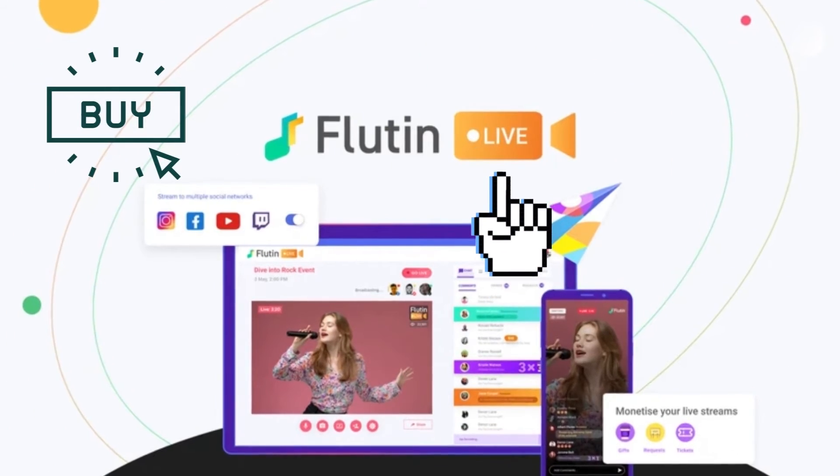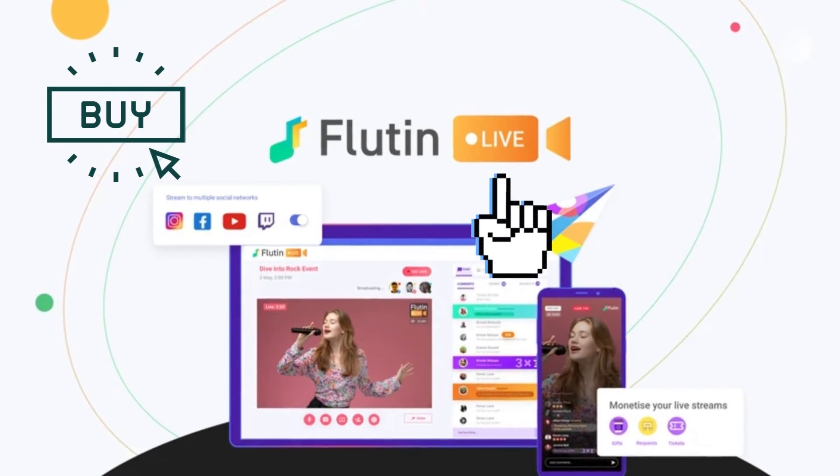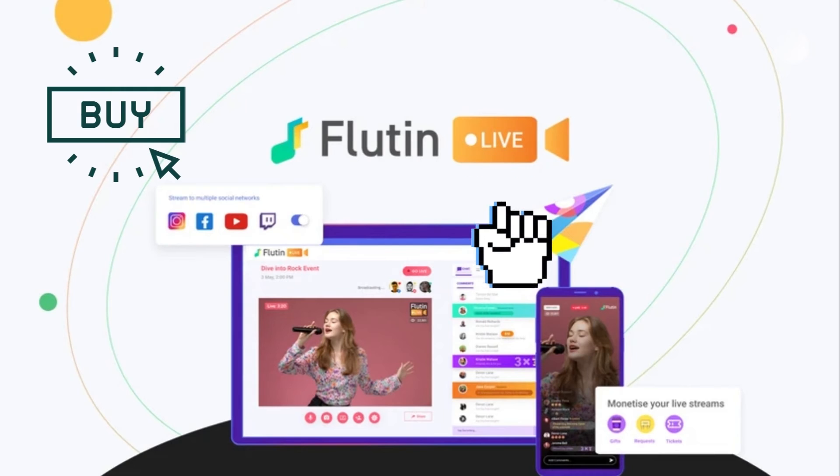Wrapping up this week's picks is Fluten Live. Live stream across multiple platforms including IG Live and interact with all your viewers, starting at $69.